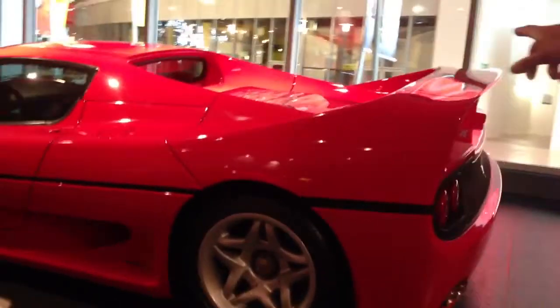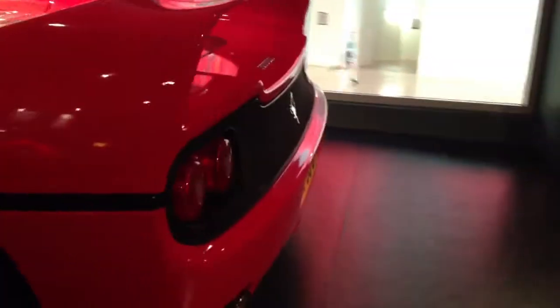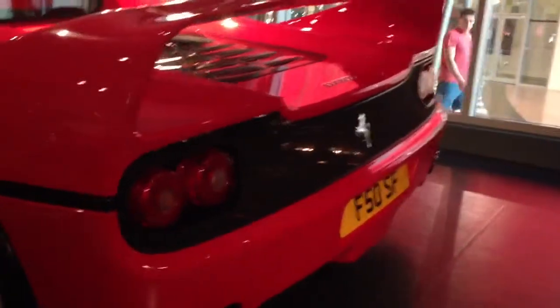I don't know exactly how you get to the engine on this car, but I would imagine you have to pick up the whole back of the car. That's very impactful for us.